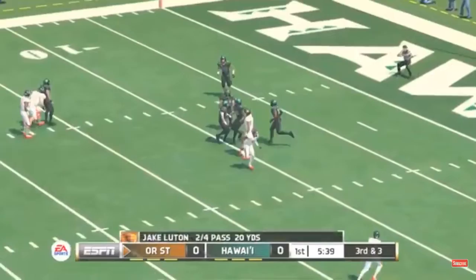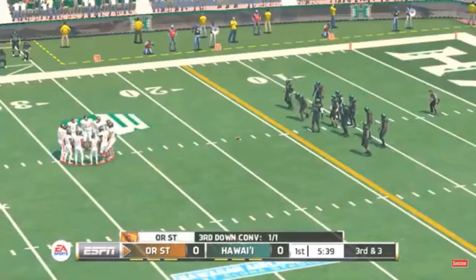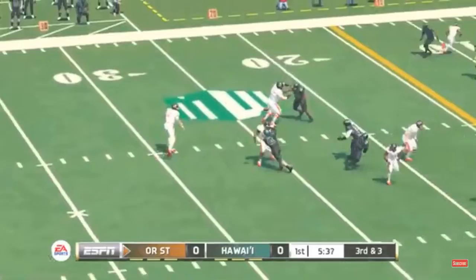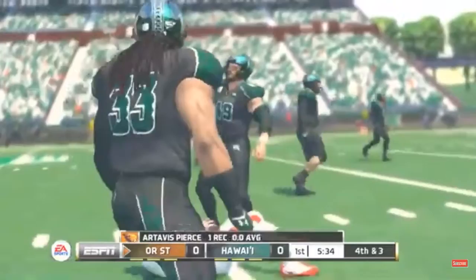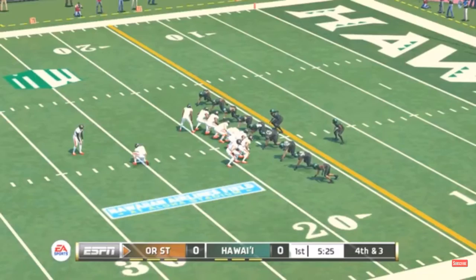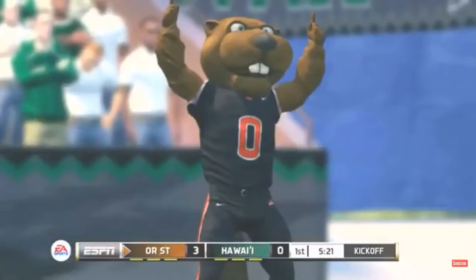He fires quick out to the receiver and he can't make the grab. This is the ninth play of the current drive. Here's the throwback — not much there on the screen play. So the kicking team is on the field; they'll try it for three. Oregon State could take the lead with this field goal, and he gets it up and it splits the uprights.